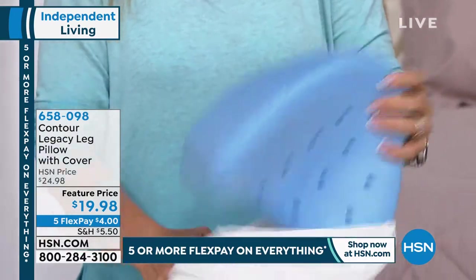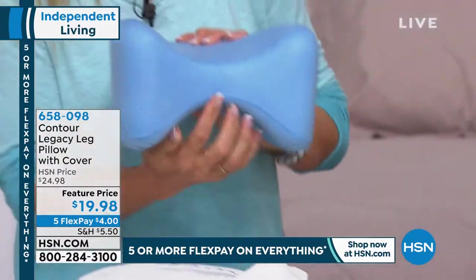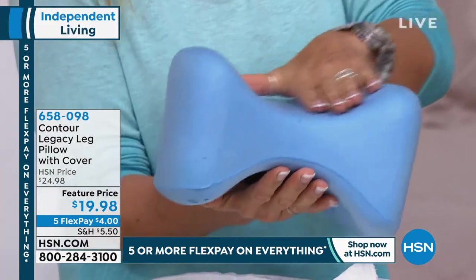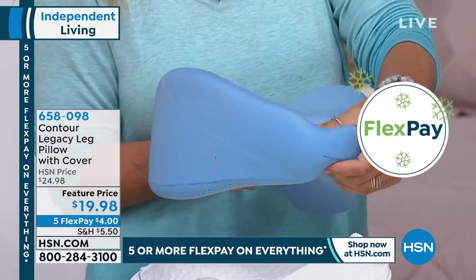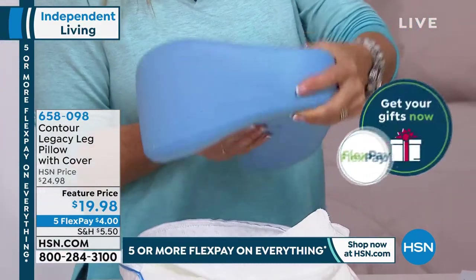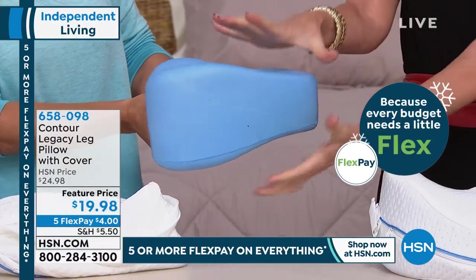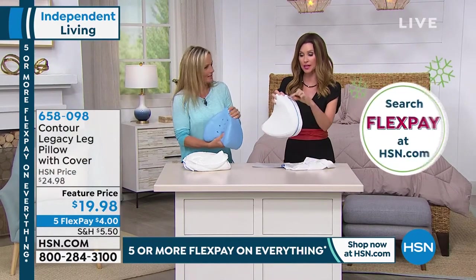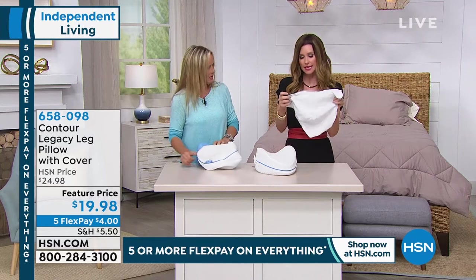It's thicker on the bottom. This part goes between the thighs, ergonomically designed for comfort. It's thicker on the part that sits between the knees — give it a good squish. It's got that memory foam, so it's comfortable and breathable. It comes with that zippered case that's washable, and it even comes with a pillowcase as well.